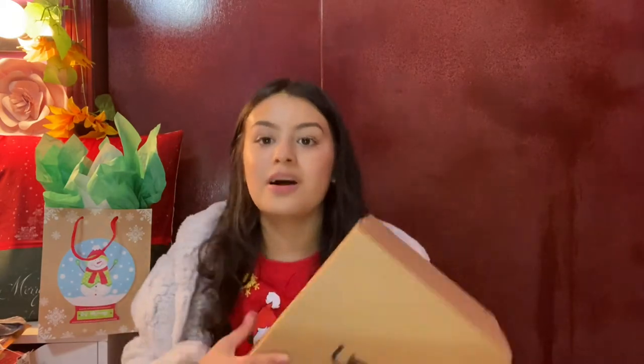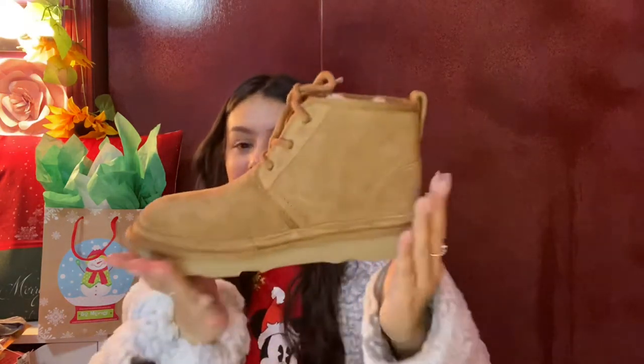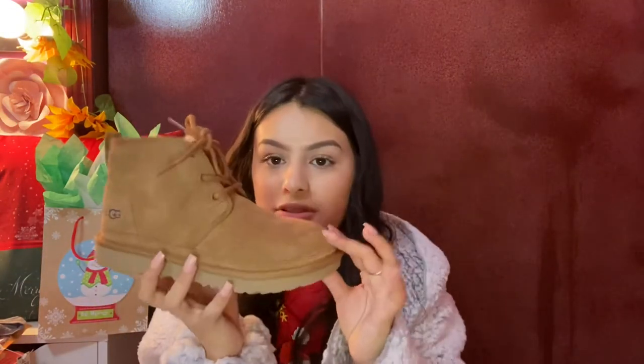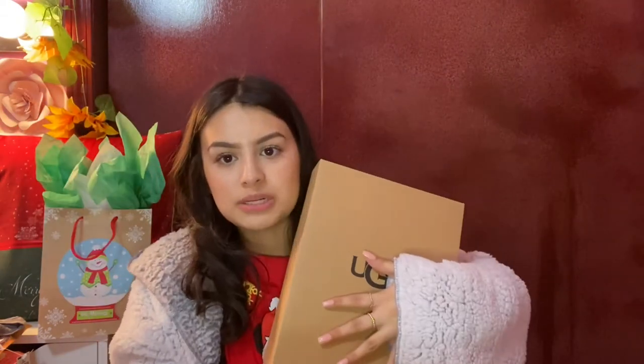My favorite present out of all — I really really really wanted these for a long time — this is my first ever pair of UGG boots. They're so beautiful, I don't even know what to say. They're so pretty. This is my very first ever pair of UGG boots and I'm in love.